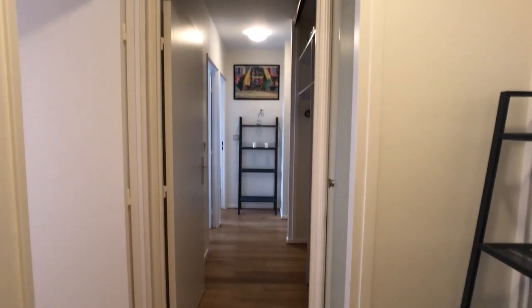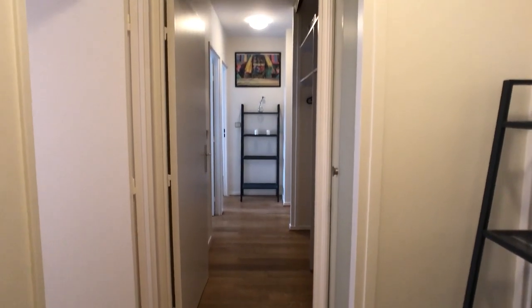Hello everyone, I am Laura for Spot Home Paris. Today we're visiting a four-bedroom apartment in the 11th district of the city. This is a very nice neighborhood full of young people, and this apartment is to share with three other people. Every bedroom is independent and every bedroom is different. Either you come with three other people and rent it all together, or you come by yourself and rent a room. Let's start with a tour!